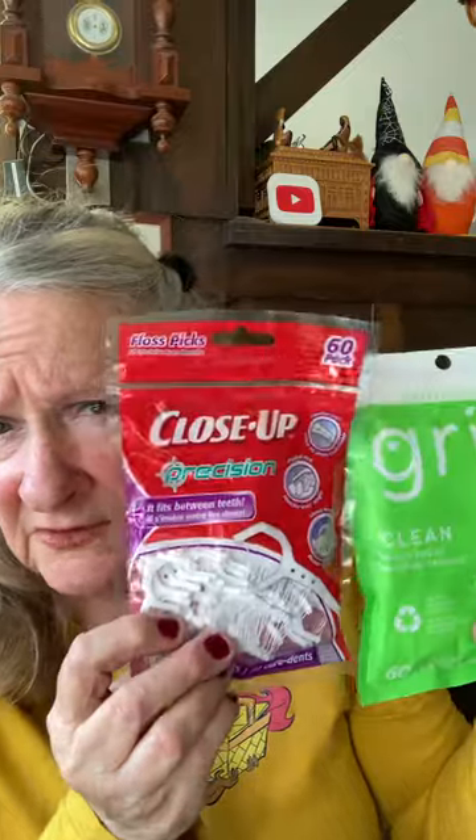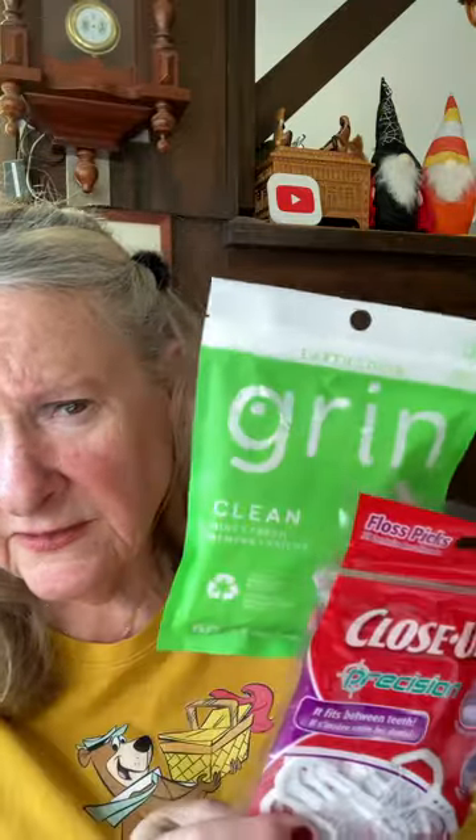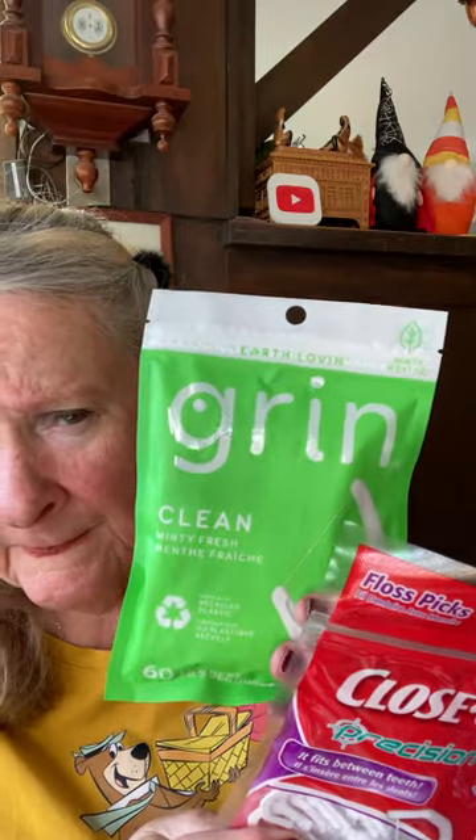I like getting the dental flossers at Dollar Tree. There's 60 in each one. This is the Close-Up brand and this is the Grin. These are really nice — we like the Right Angle better but they didn't have it. They call this one for back teeth. Those are nice.